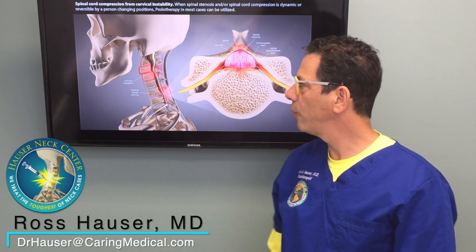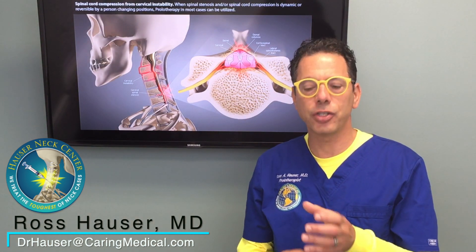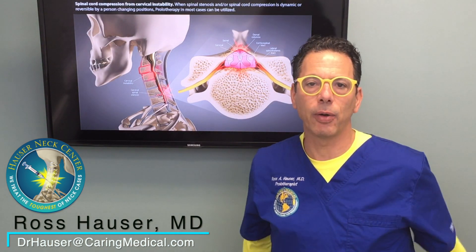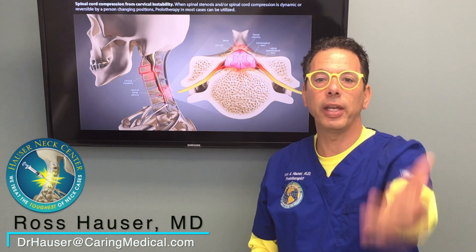So surgeons are a lot more careful in who they do surgery for. The current treatment by traditional medicine is called decompressive fusion — a decompression where they make sure the spinal cord has plenty of room, open it up, and then fuse the vertebrae together. Because they have to do a fusion with it, it gives us an indication that the cause of spinal stenosis is actually instability.